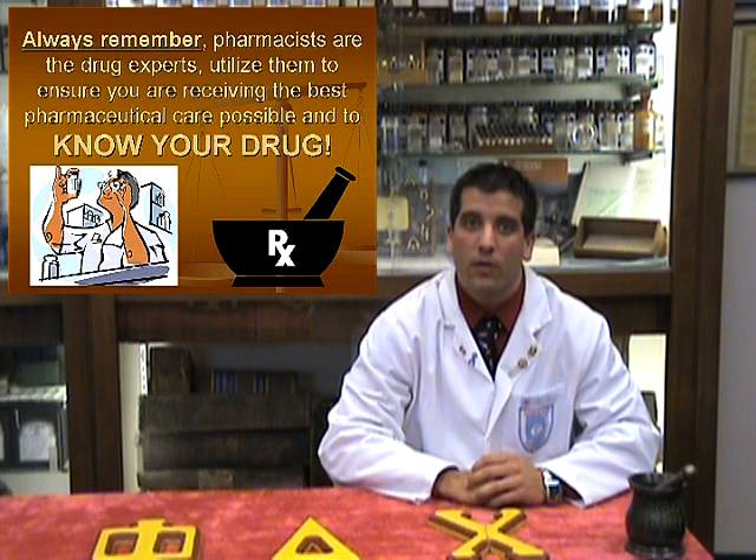Always remember, pharmacists are the drug experts. Utilize them to ensure you are receiving the best pharmaceutical care possible and to know your drug. On behalf of Phi Delta Chi and Duquesne University's Mylan School of Pharmacy, my name is Brian Kudlowak, and I'm Greg Hare, and this has been Know Your Drug.